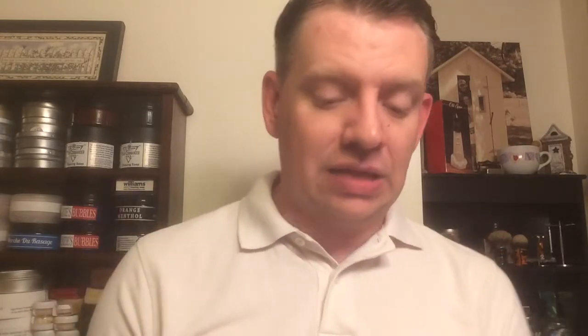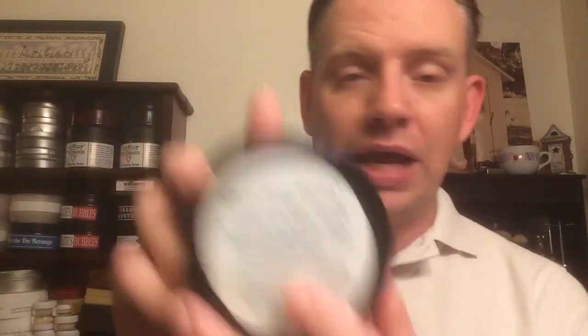My brother was able to buy a couple of soaps and asked me if I was interested in this one. I said sure, I'd be glad to give it a whirl. And so it arrived yesterday. From a scent perspective, this is a great scent — this is everything that I want in a scent. It is the cedar and sage scent, and I get just a nice balance between the two. I really, really like this scent.